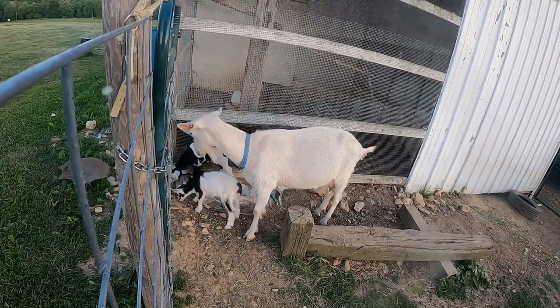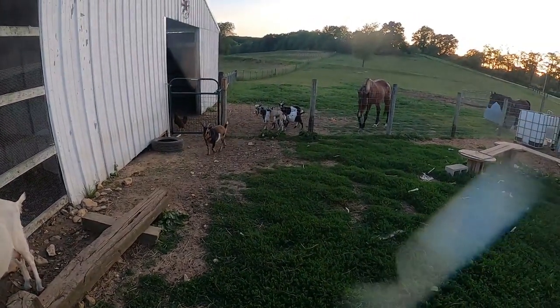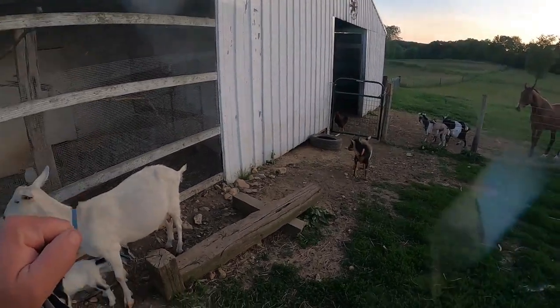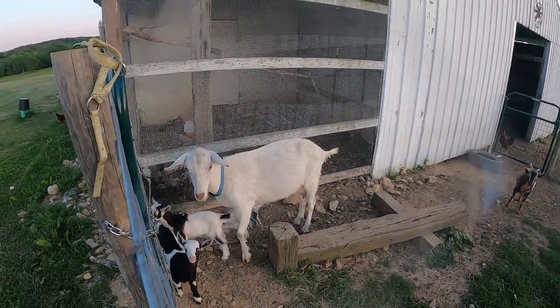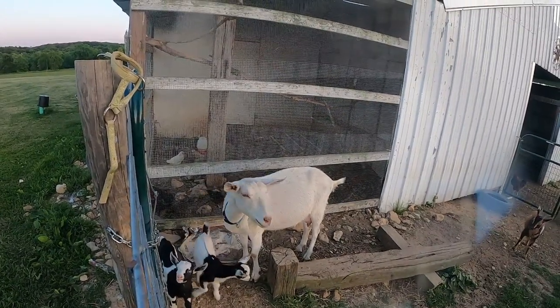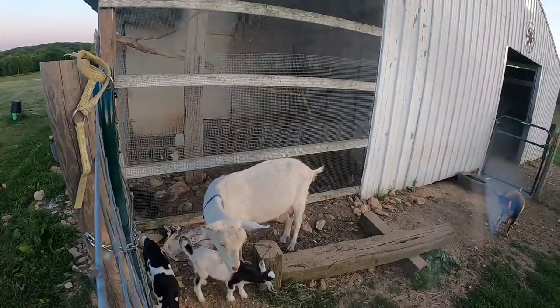A little boy and a little girl. We kind of got the other goats locked out and everything separated, and there's a reason for that — because not only is Elsa a mom, but Elsa is now a big sister because her mama just had twins as well, and we're going to go in and take a look at them.